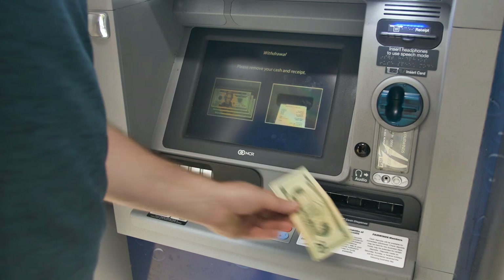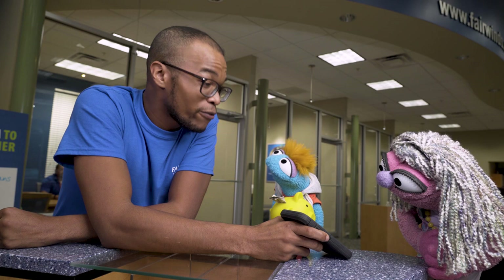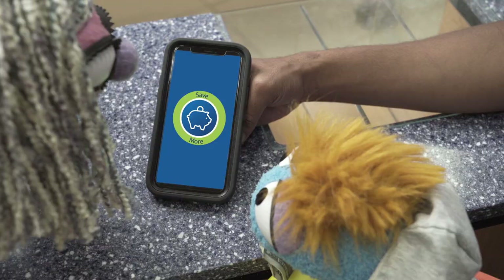Just use a debit card to withdraw cash from a machine, or come inside and see Service Rep Christine. You can view your account from any device to check on your money.